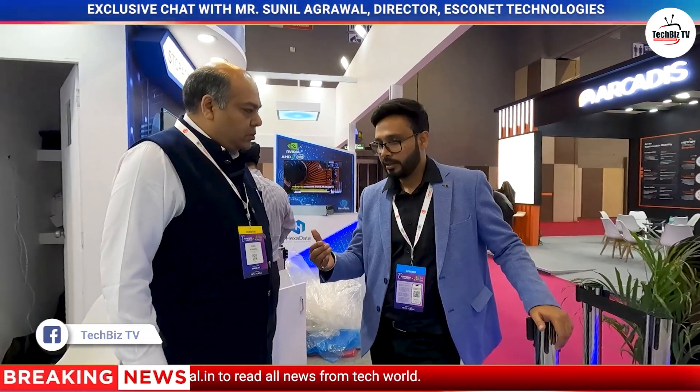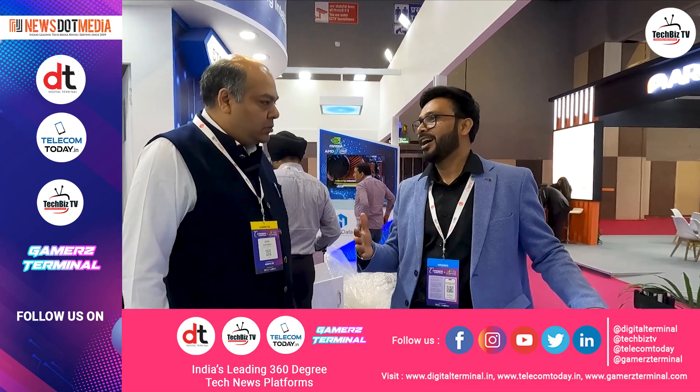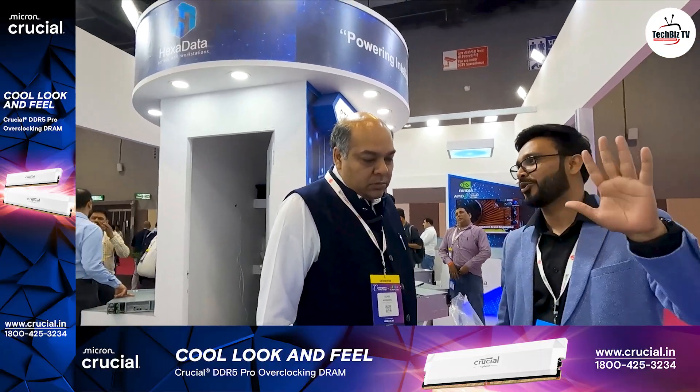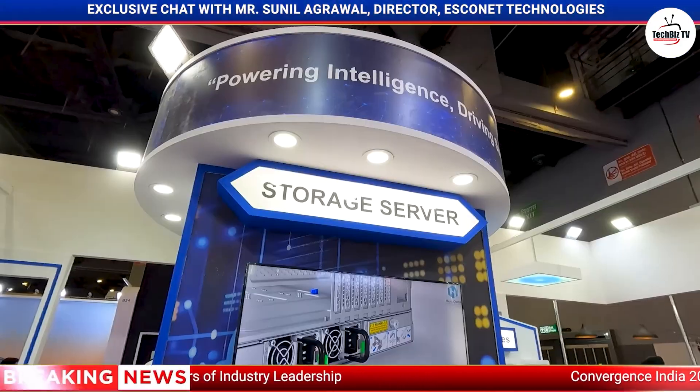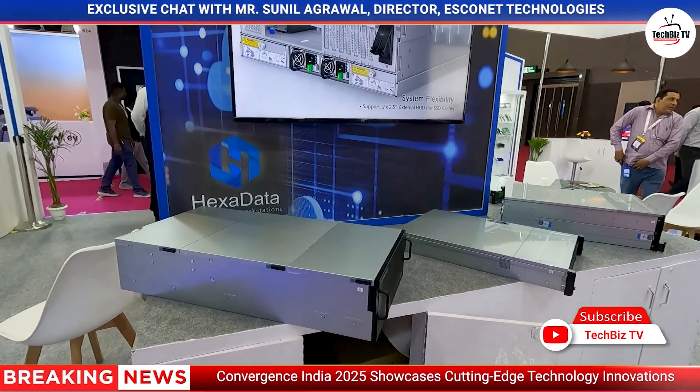As an Indian company growing well, what message would you like to share with your customers? The message I want to give is: keep on innovating. Innovation will give you new ideas, new markets, and opportunities. Growth happens only when innovative thoughts are there. Also, keep faith in yourself — if there are moments when you are not getting success, use them as learning, so you can avoid those mistakes in the future. Success will certainly come.